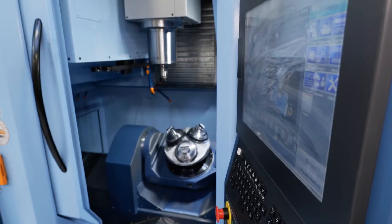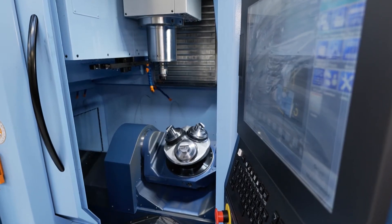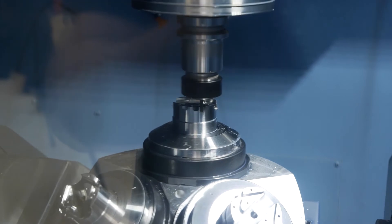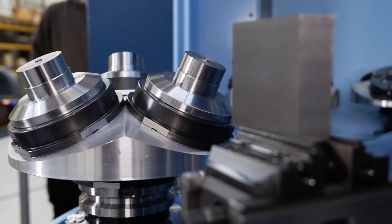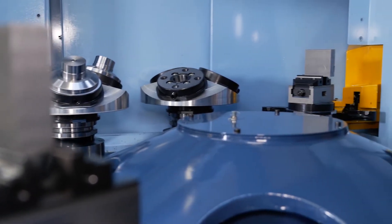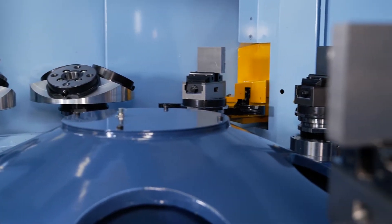We first saw this machine quite a few years ago. We dealt with Dom in a previous existence, so we knew quite a long while ago that we wanted a Matsura MX330. It fits perfectly with where our business is right now. It gives us the diverse product mix — we can multi-pallet, using multiple parts at any one time. Unmanned running is basically what we're looking for, and to have that flexibility.